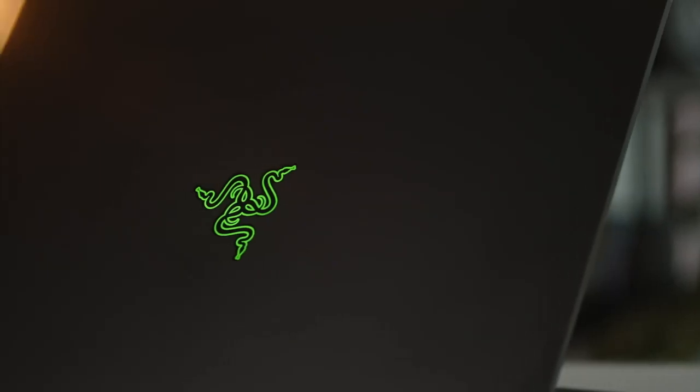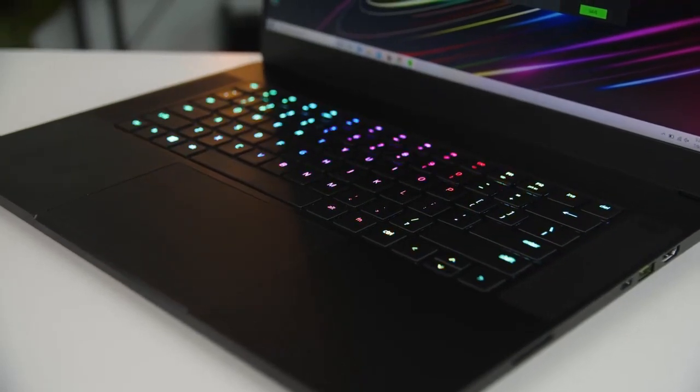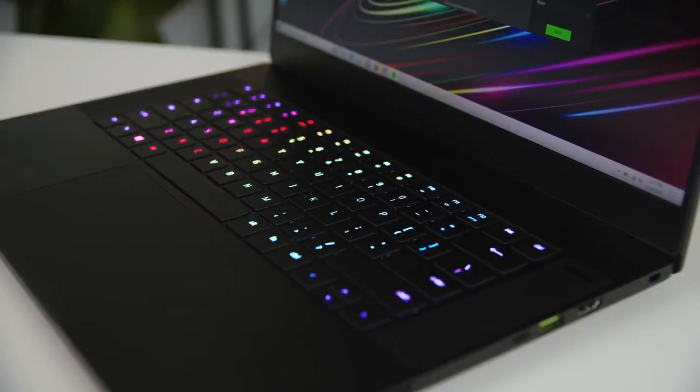There are two exceptions to that rule, and they both involve glowing lights. You've got the green snake logo on the lid, which still glows in the dark, and of course the RGB backlighting on the keyboard. With 12 levels of brightness control and endless customization options, Razer still does RGB backlighting better than anyone else.